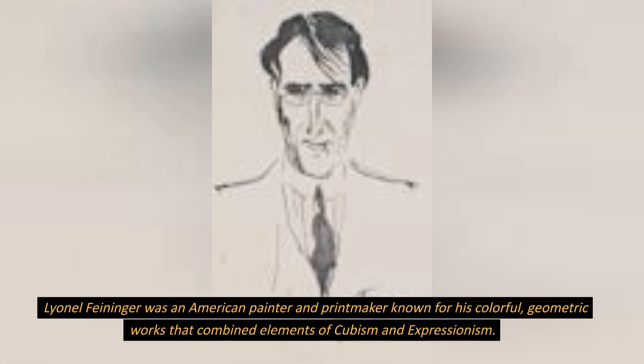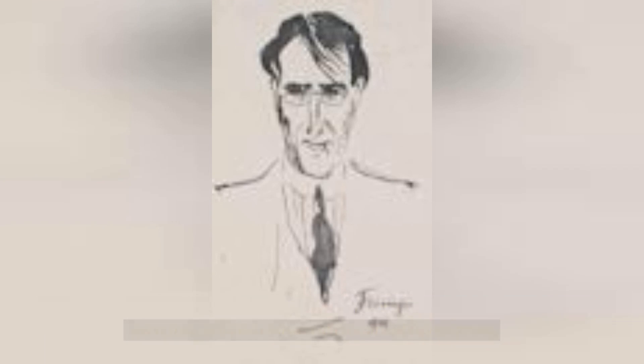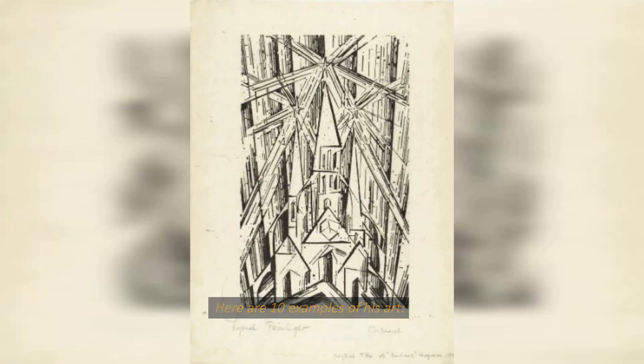Lyonel Feininger was an American painter and printmaker known for his colorful, geometric works that combined elements of Cubism and Expressionism. Here are 10 examples of his art.